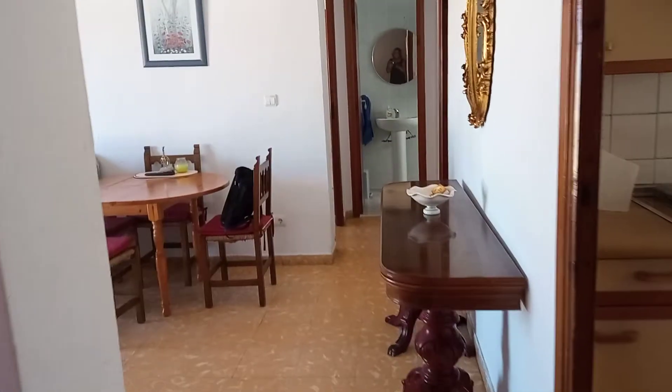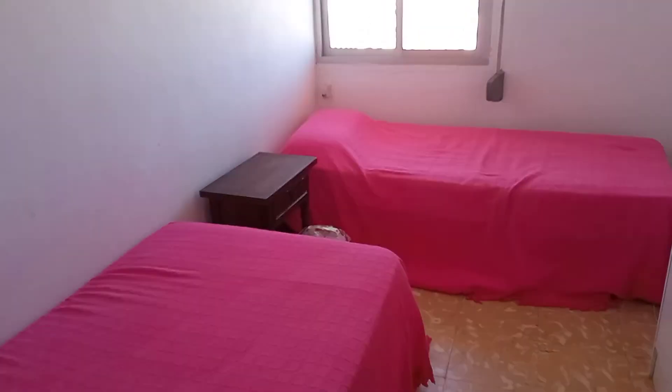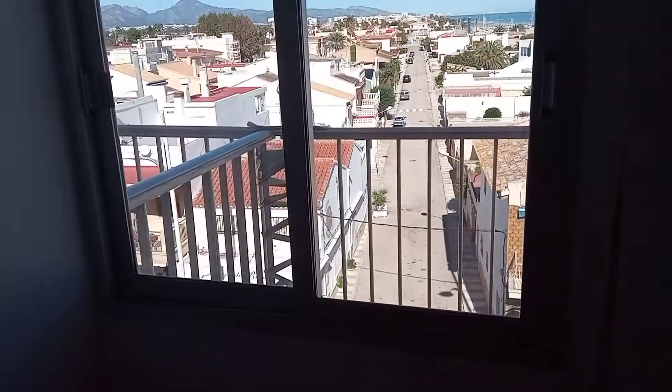We are at the entrance of a three-bedroomed apartment at Oliva Beach on the fourth floor with a lift, which means there's nobody above us, just the roof terrace and a hint of the view there from the first of our bedrooms.